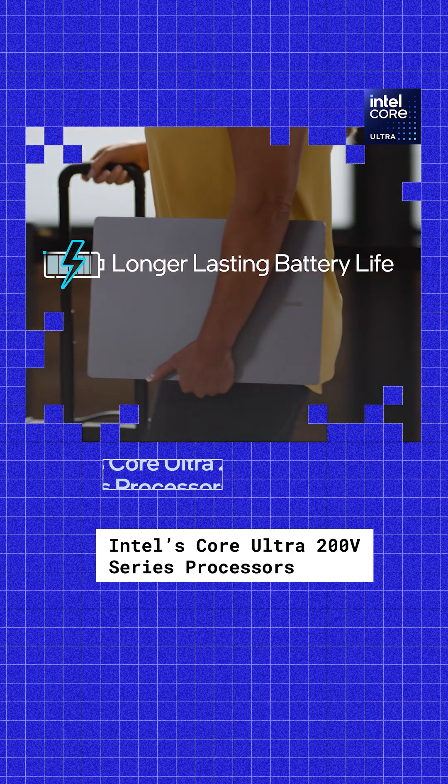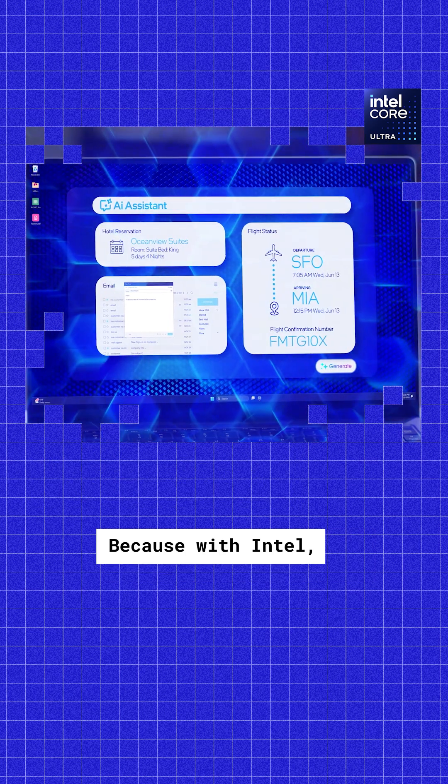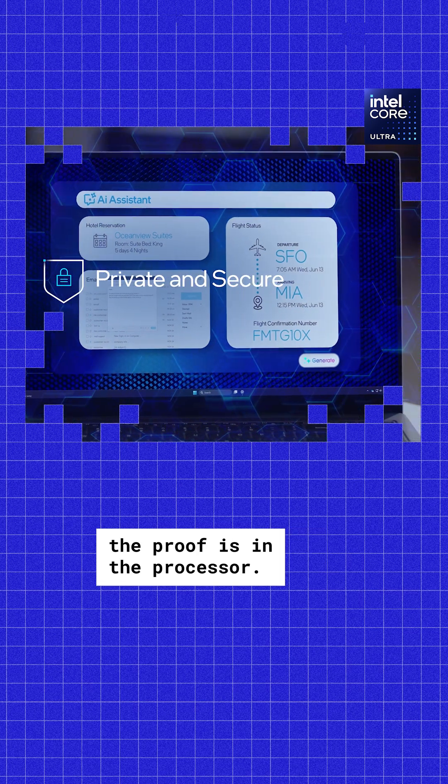That's why Intel's Core Ultra 200V series processors are tested in real-world scenarios, because with Intel, the proof is in the processor.